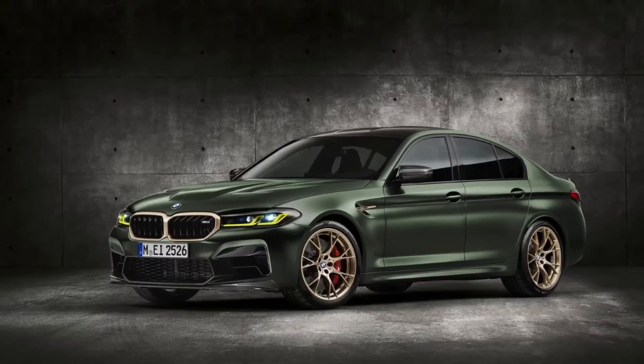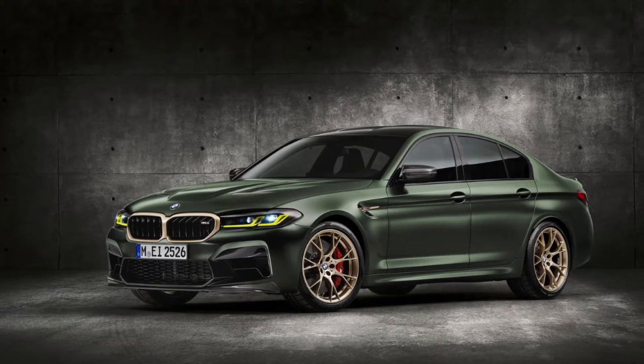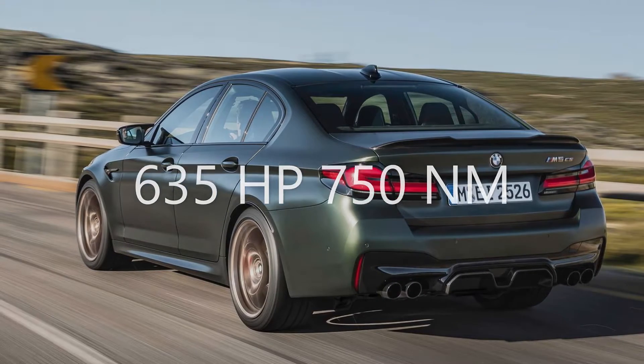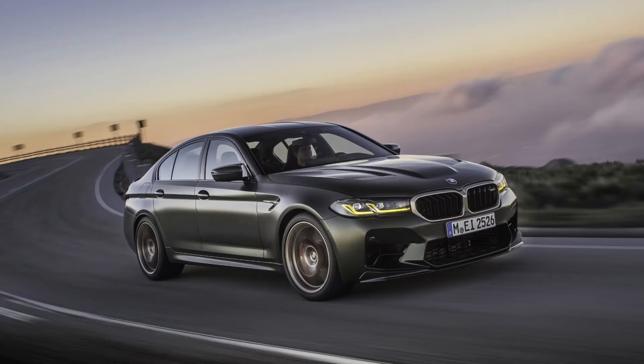This is the BMW M5 CS, the most powerful BMW ever made. Powered by a 4.4-litre twin turbocharged V8 engine that puts out 635 horsepower and 750 Nm of torque. All the power goes to all four wheels via an 8-speed automatic transmission.